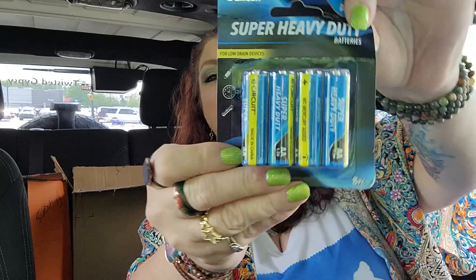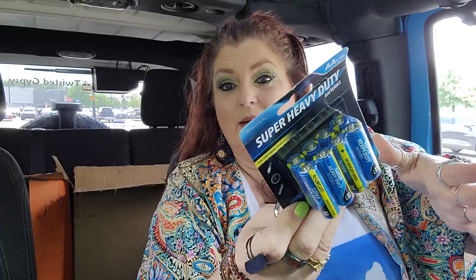And then last but not least in this bag, I do have an eight pack of AA batteries. So there is all of that bag.